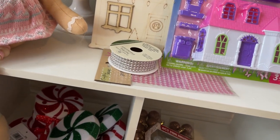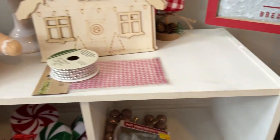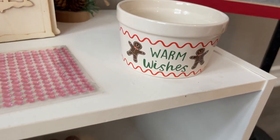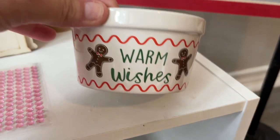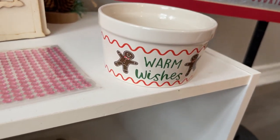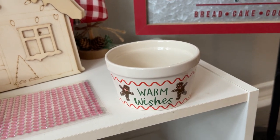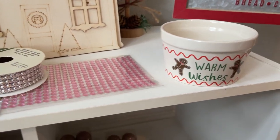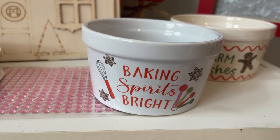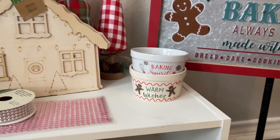There are a couple other new things at Dollar Tree this year I haven't seen before. The little dishes — they're a cream color. This one says 'Warm Wishes' and it's got gingerbreads on it. I found these a few days ago and got two of them. And then I grabbed two gingerbread houses. The other one says 'Baking Spirits Bright' — it's got little whisks and measuring spoons. I thought those were really cute.